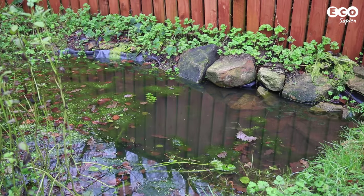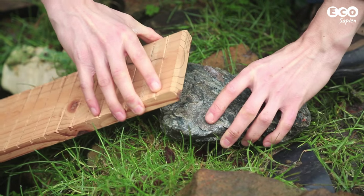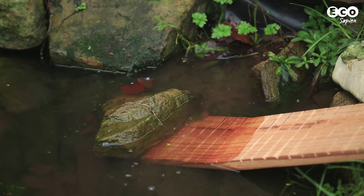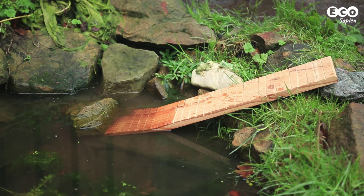Hedgehogs can easily fall into ponds. Although they are good swimmers, they can't keep it up forever, and will need a way out. A ramp of some kind is perfect, but make sure the surface provides some sort of grip, for example by cutting grooves into the wood. Alternatively, build up a gently sloping pile of rocks within the pond.